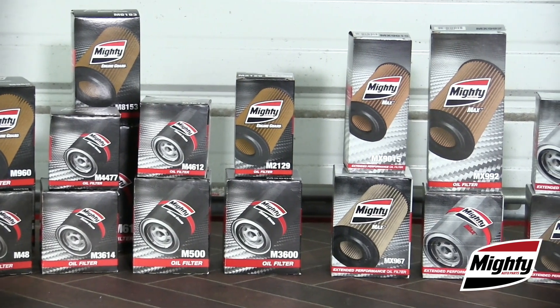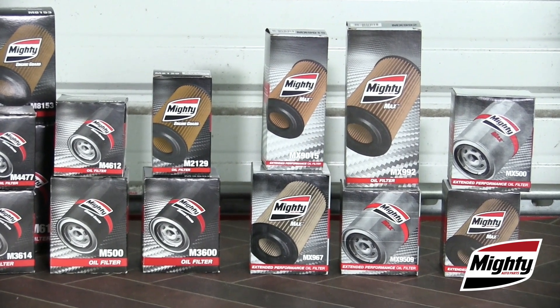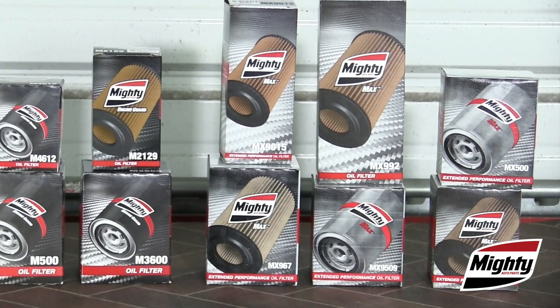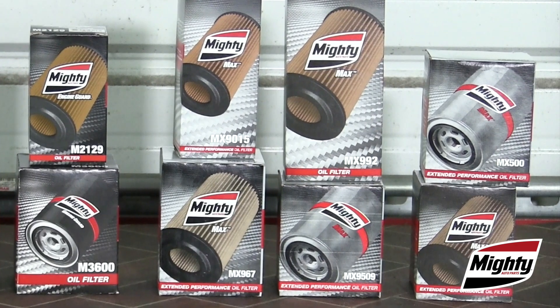Are you considering extending your customer's drain interval? Be sure to use a filter designed not only with the extra capacity needed to meet the longer use, but also one with a quality anti-drain back valve and gasket that will go the distance.